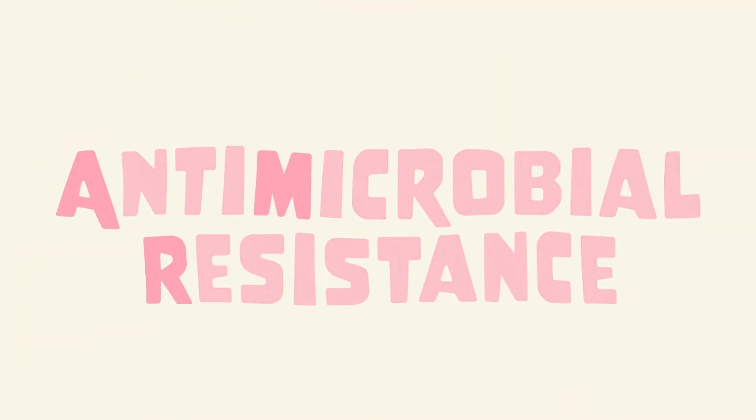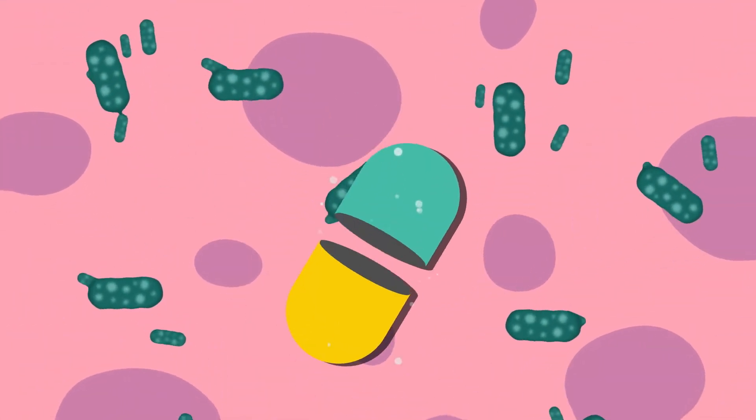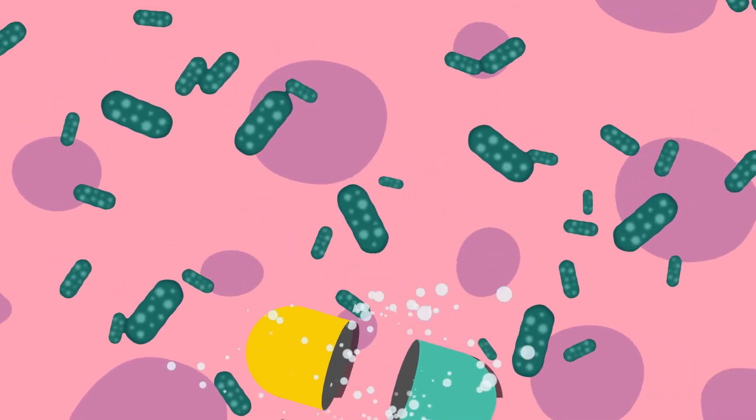Antimicrobial resistance, or AMR for short, occurs when drugs such as antibiotics are no longer able to kill or inhibit microbes when needed.